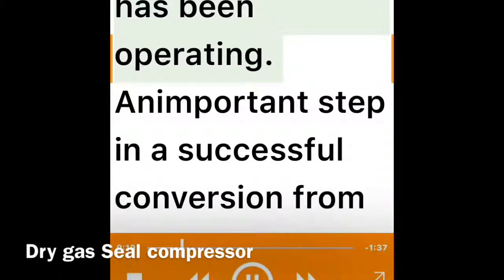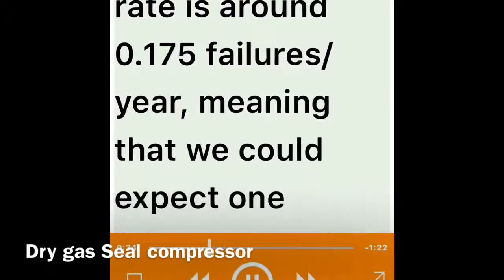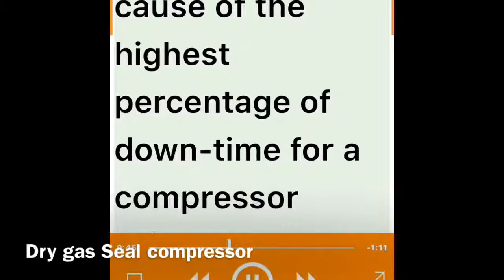An important step in a successful conversion from wet seals to dry gas seals is to know all the aspects of the new technology. The benefits that well-engineered dry gas seal systems can present include reliability improvement. The mean dry gas seal failure rate is around 0.175 failures per year, meaning we could expect one failure every six years or so.